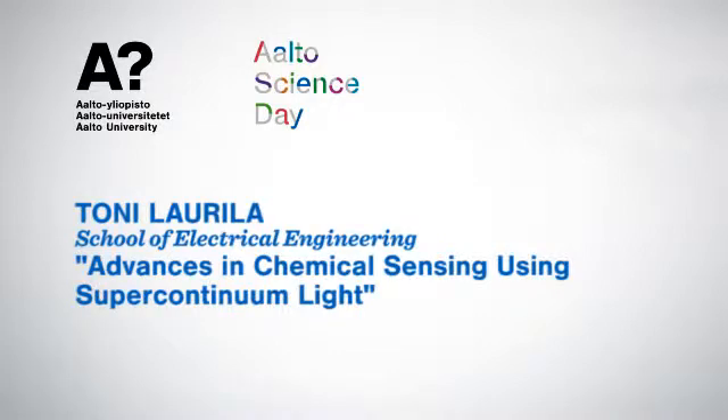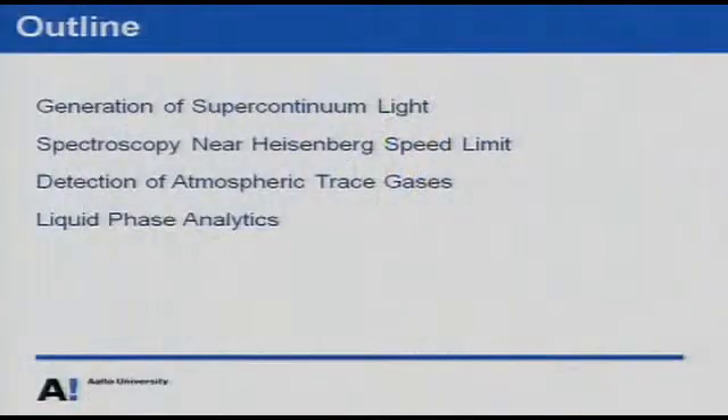Thank you, Mr. Chairman, Dean, Professors, Ladies and Gentlemen. The title of my talk is Advances in Chemical Sensing Using Supercontinuum Light. Here's the outline: I will first briefly describe how to generate supercontinuum light in optical fibers, then go over some applications like very fast spectroscopy where the speed is limited by the uncertainty principle, and finally some applications for atmospheric trace gas sensing and liquid phase analytics.